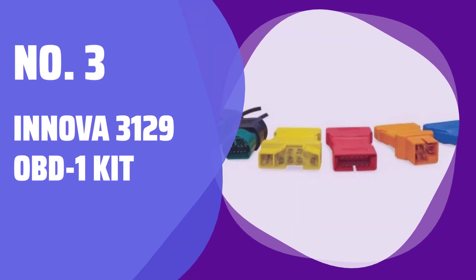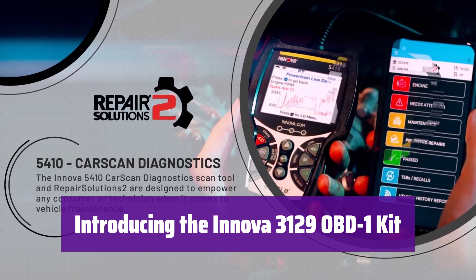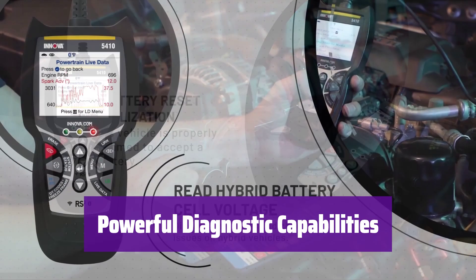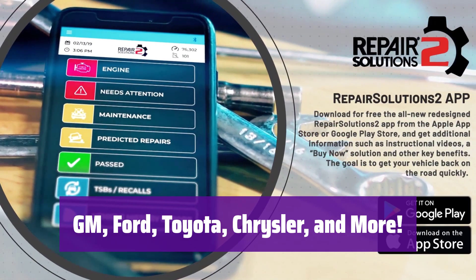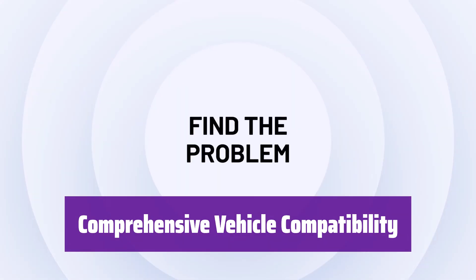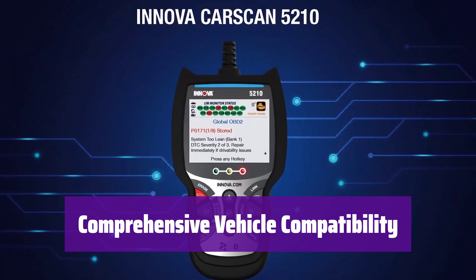Number 3: Innova 3129 OBD-1 Kit. This kit has everything you need to diagnose OBD-1 vehicles, including adapters and a convenient carrying case for easy transport. It performs KOEO, KOR, timing checks, and more. It's compatible with a wide range of vehicles: GM models from 1982 to 1995, Ford from 1983 to 1995, Toyota/Lexus 1991–1995, Chrysler/Dodge/Plymouth 1984–1995, Jeep 1993–1995, and Honda 1992–1995.